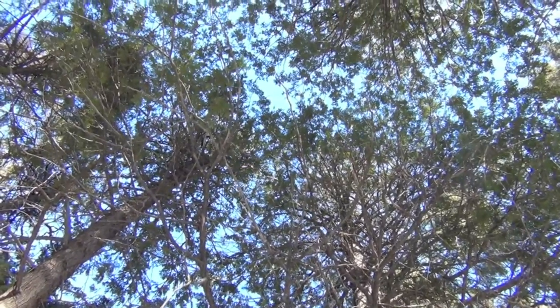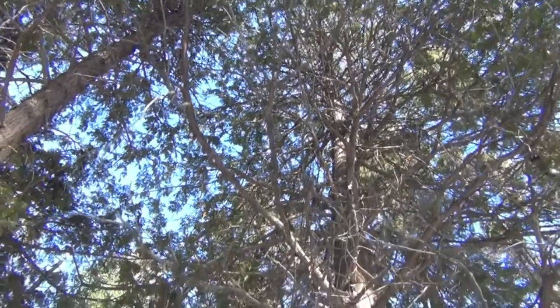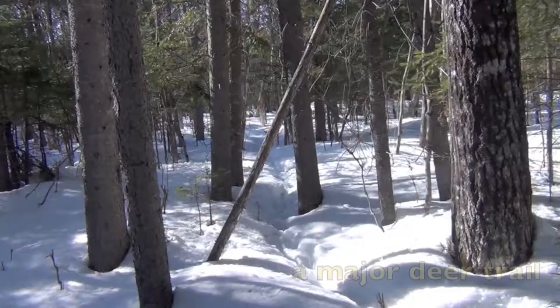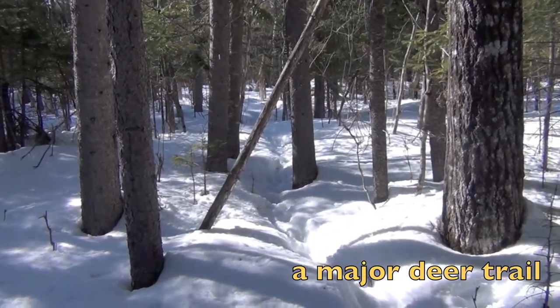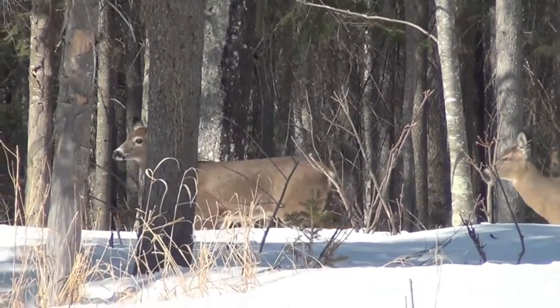Dense canopies of spruce, fir, cedar, or hemlock trees shelter deer from deep snow and cold wind. A network of heavily used trails helps deer conserve energy while enhancing their ability to avoid predators.